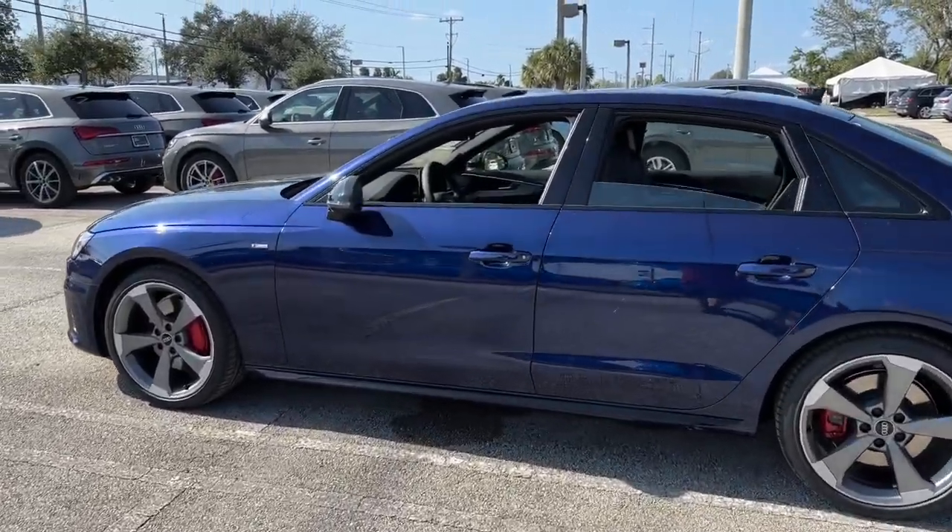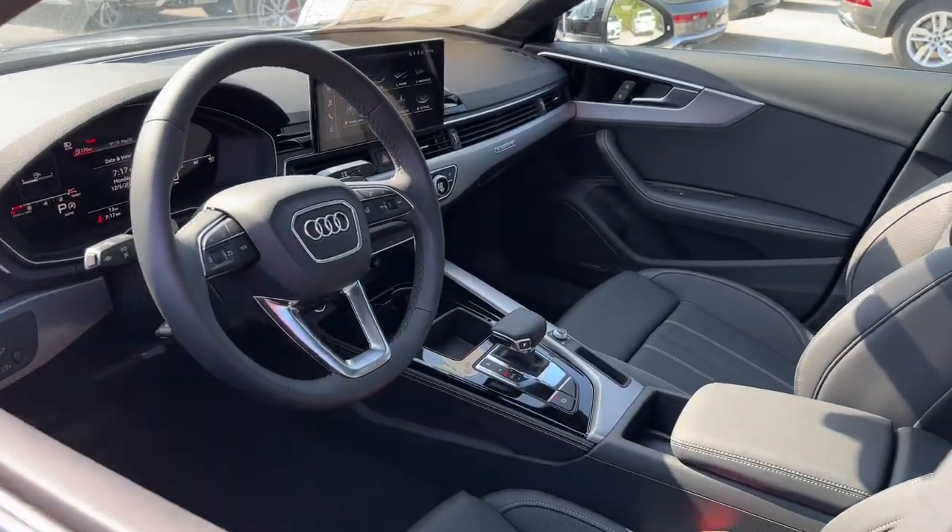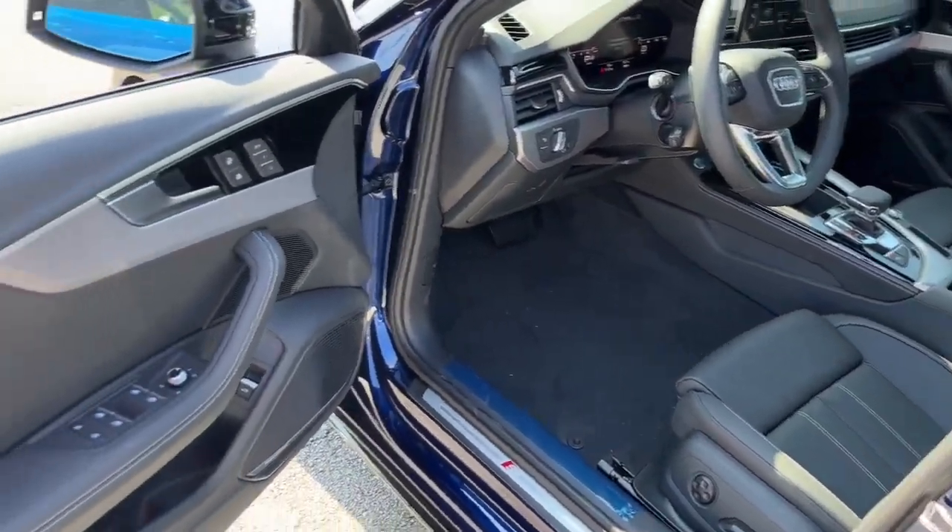Woodgrain interior trim, power passenger seat, fog lamps, power driver seat, dual zone AC, heated front seat.